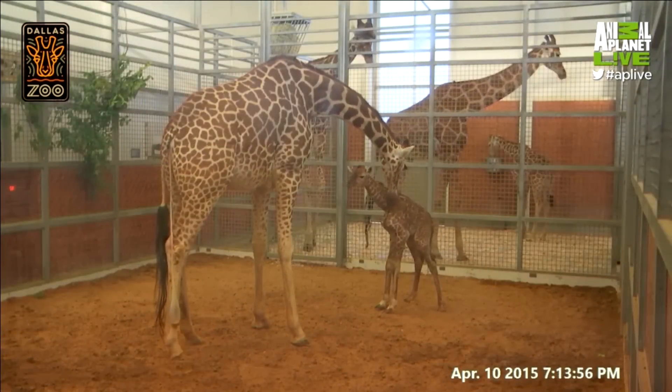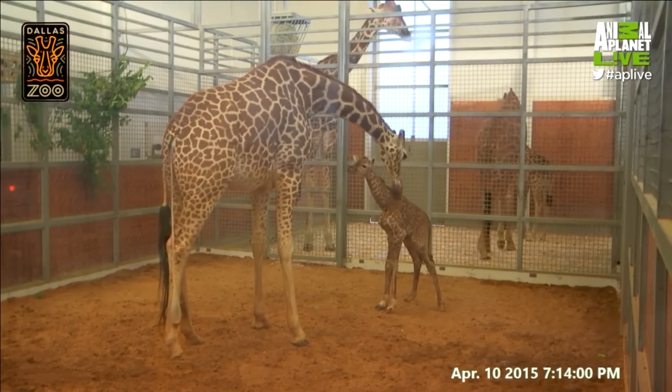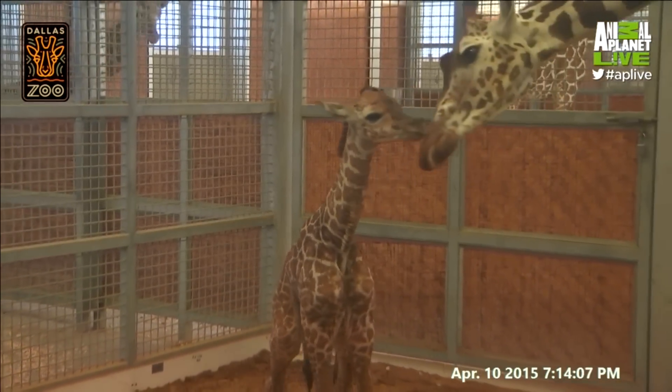We've been working for the last 15 months, and she just gave birth about an hour and 15 minutes ago. We are so excited to meet the newest member of the giraffe herd here at the Dallas Zoo. We're so excited that we got to share this with all of you — thanks so much for joining us here at the Dallas Zoo.